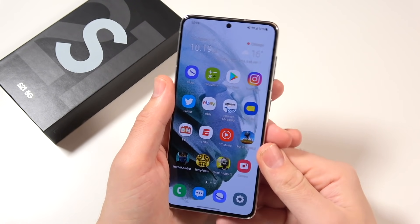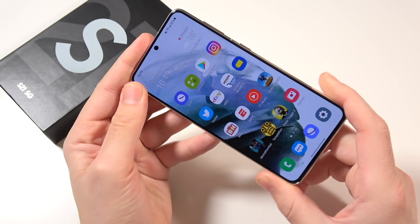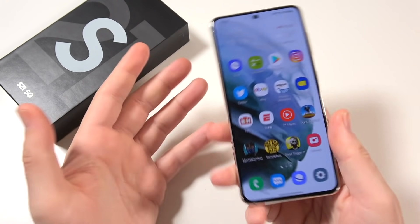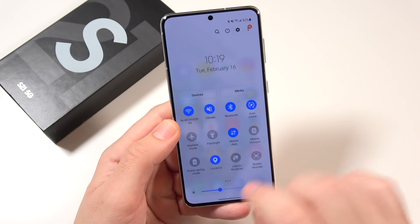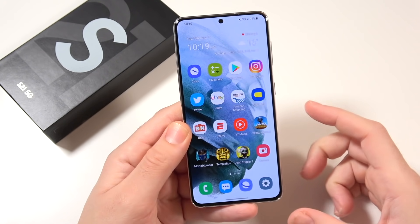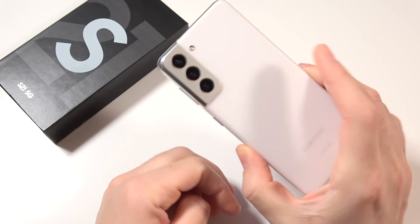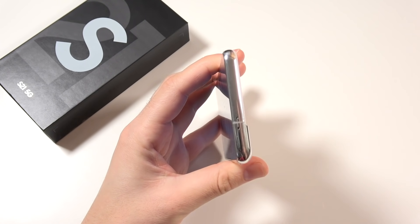Some people call it a glasstic back because it feels like glass. The phone itself actually feels quite light — it's the lightest of the S21 series — so you're going to notice immediately that it's a comfortable weight, not heavy at all. At 6.2 inches it's still a sizable display, so you're definitely not looking at a mini phone. Gorilla Glass Victus is on the front and we have an aluminum frame.